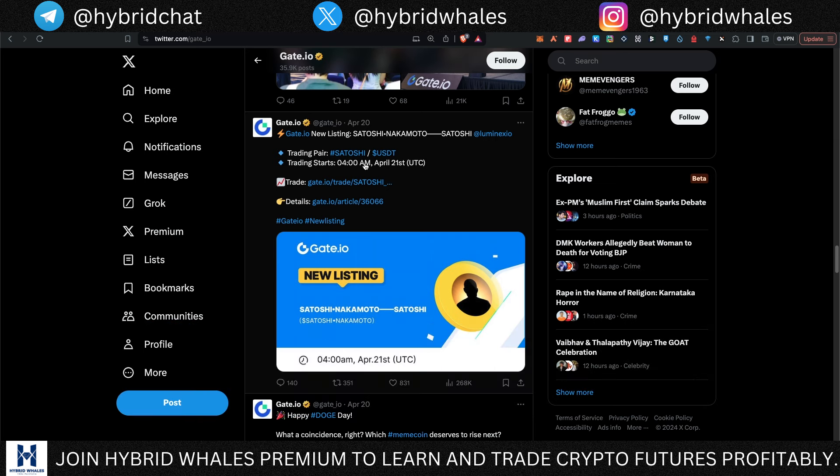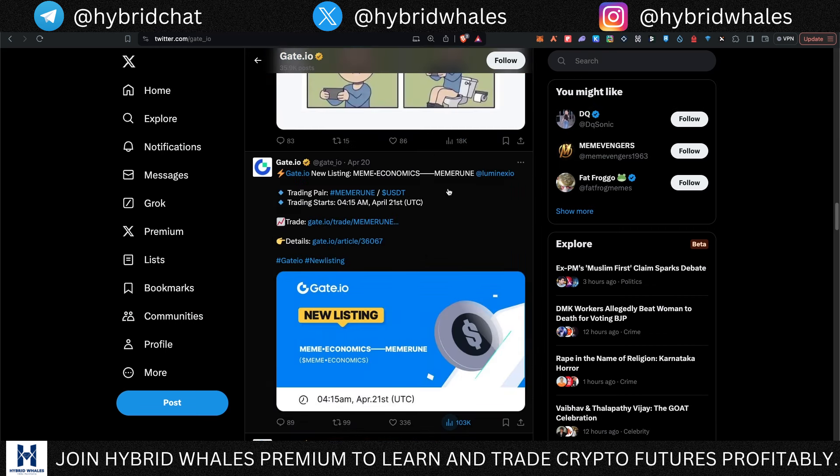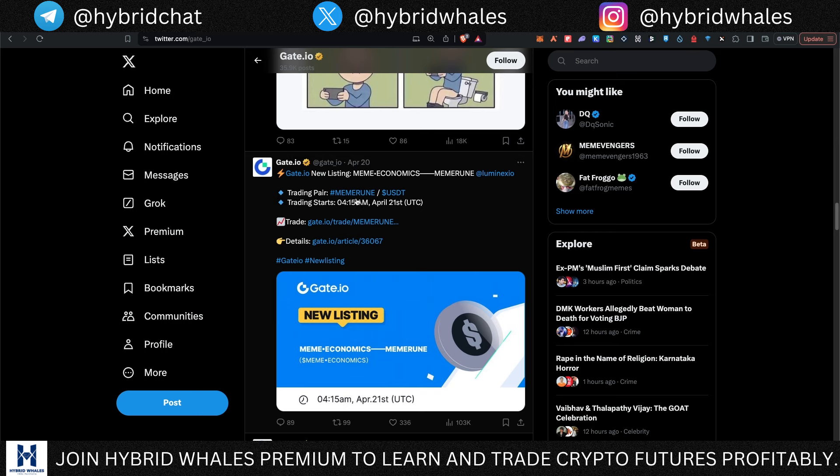The reason I'm holding is that Gate.io has basically listed this one just one day after it was minted. You can see Satoshi Nakamoto is now listed on Gate.io with the ticker SATOSHI. They have also listed Meme Rune — Meme Economics — which is also a very good thing, because exchanges picking up these runes increases trading volume and helps build hype around them.